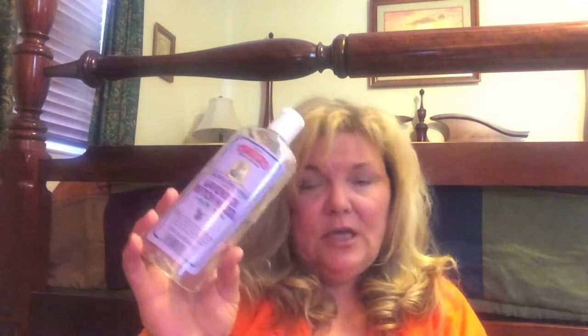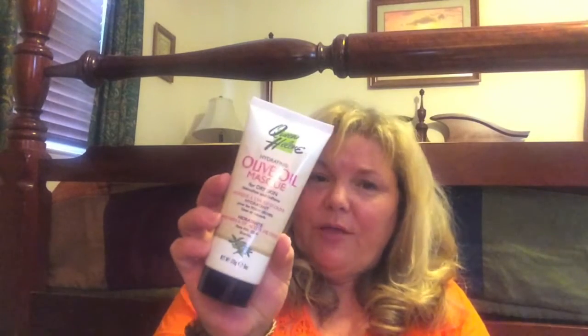I like this Thayer's Lavender Witch Hazel toner - it's alcohol free. I use that in the evenings after I've cleansed my face to make sure there's no more makeup on there. Angie at Hot and Flashy got me turned on to that stuff. This Queen Helen olive oil mask for your face - I got this at Sally's. I'm enjoying that, it's very nice and it's not very expensive.